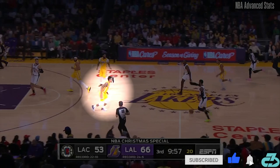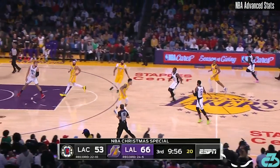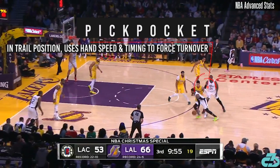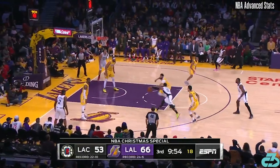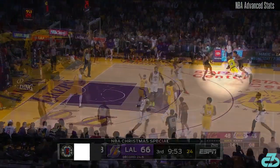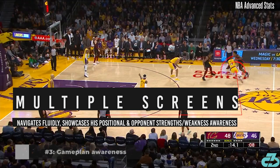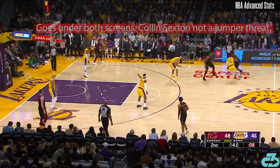If the attacker doesn't shorten their dribble, Green can often surprise the ball handler and nick the ball from behind. Lastly, he's able to quickly navigate multiple screens, showing off his positional awareness and understanding of the opposition's strengths and weaknesses.